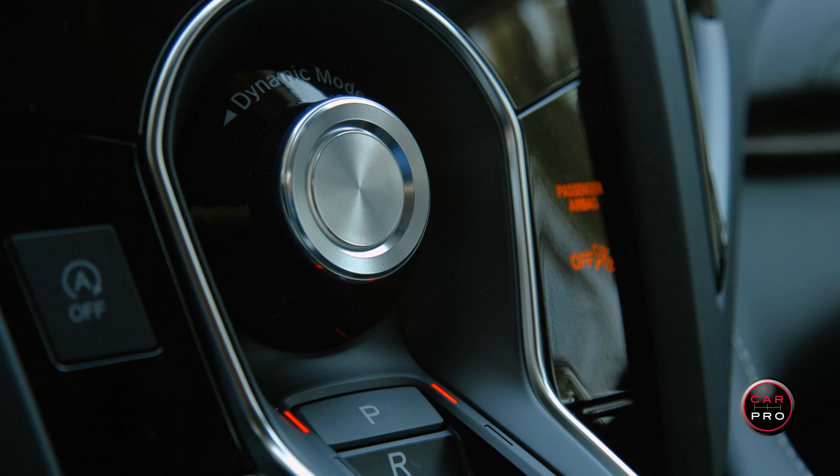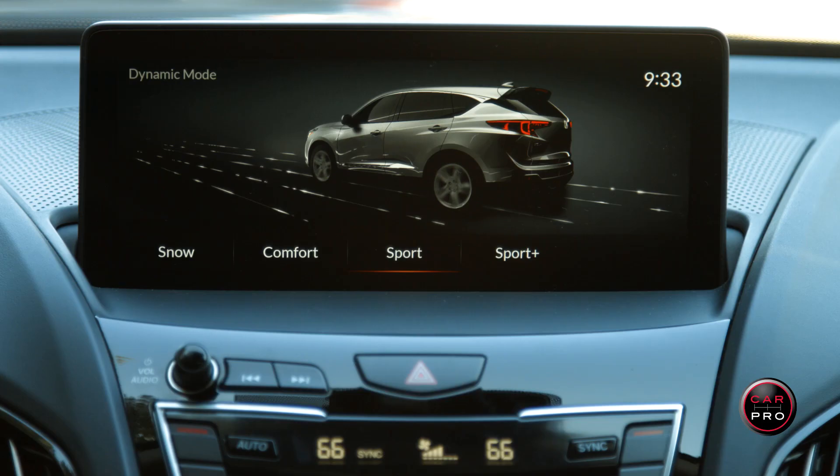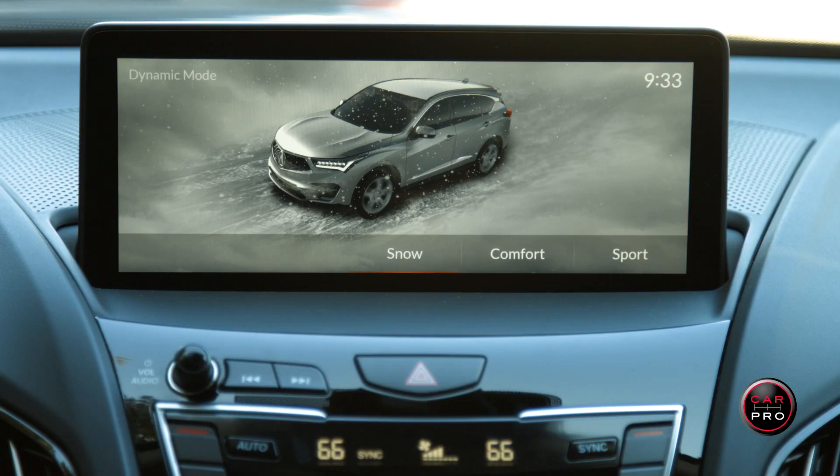If you want to drive normally, turn the big silver dynamic mode dial on the dash to comfort. But if you really want to have some fun, go past Sport to Sport Plus, which changes the suspension, the transmission shifts, the throttle, even the exhaust sound. There's also a snow mode for inclement weather.